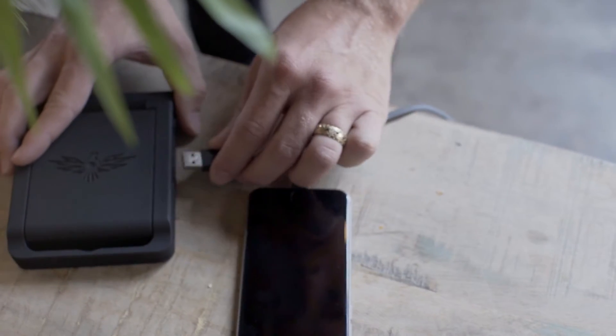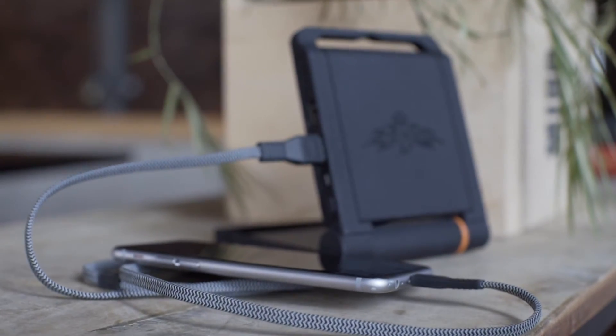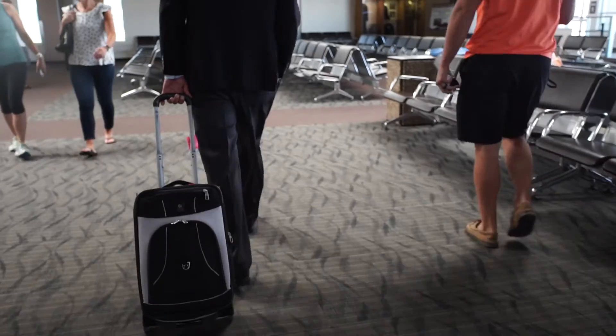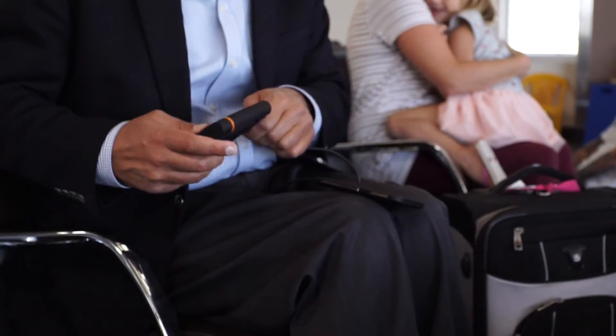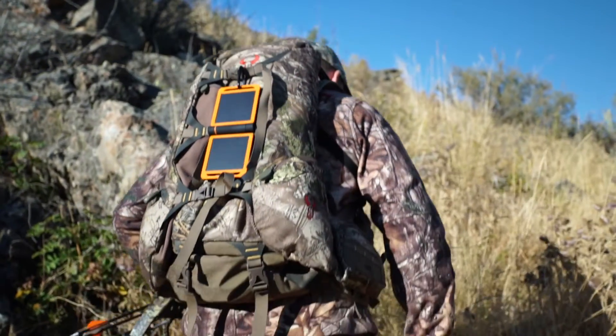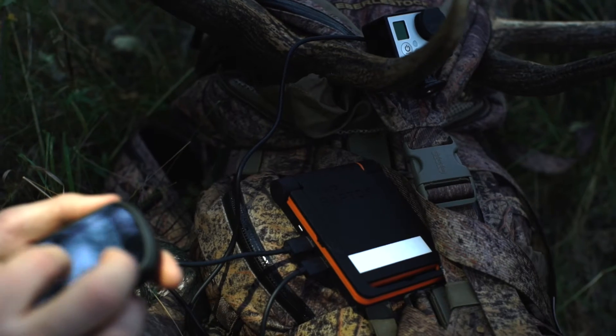When full, it can easily charge two to three smartphones. Two smart USB ports on the side of the Raptor will charge your device at the fastest possible rate — up to 75 percent faster than a conventional wall charger. In just 10 minutes, you can boost your battery level by 20 percent. Whether it's a trip to your kids' baseball game or a two-week expedition into the wild, let us power your passion.